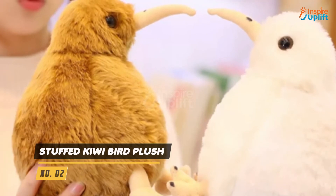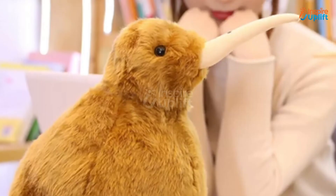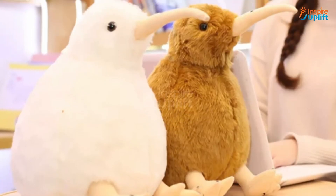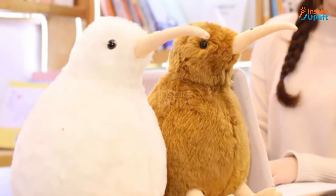At number 2 we have Stuffed Kiwi Bird Plush. The furry soft body of this cute kiwi bird makes it an ideal cuddle partner for your young one. They won't feel lonely during the night by hugging this plushie.